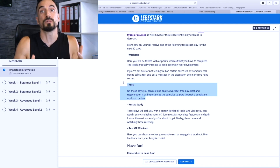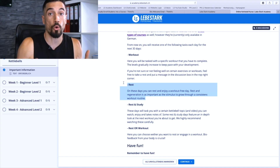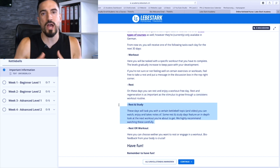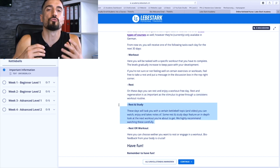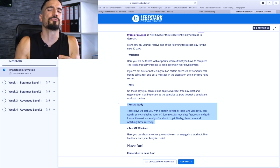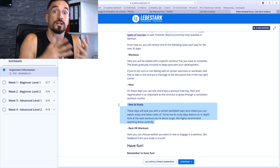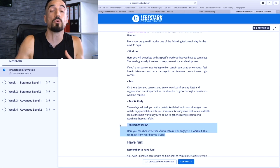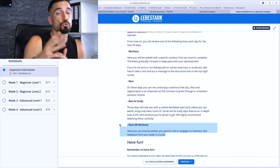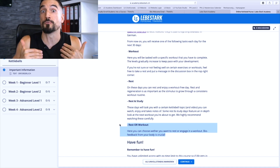We believe regeneration is just as important as working out. On those days you can rest. Then there are cards that say 'Rest and Study' — here you can rest and study a specific topic that we'll cover in that lesson. Finally, you have some cards that pop up that say 'Rest or Workout.'